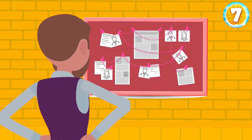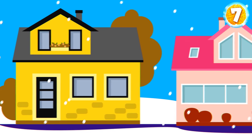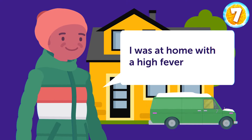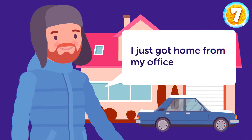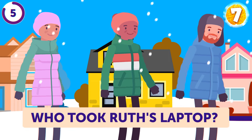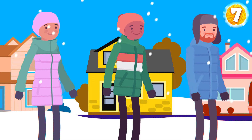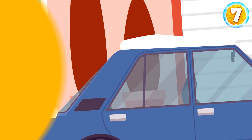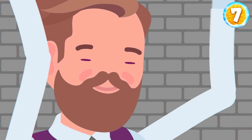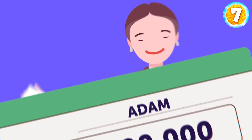Adam faces the last challenge — another detective case. Ruth was moving home when someone took her laptop. The girl went over to her new neighbors. Eric said he'd been staying at home with a high fever all day. Emma said she didn't even know a new neighbor was coming. Jonathan explained he'd just got home from his office. Adam immediately noticed that Jonathan's car was covered with a thick layer of snow — the man lied. He wasn't at work. Finally, Adam gets back to the main hall, having passed all challenges and cracked all riddles. He's about to become a millionaire.